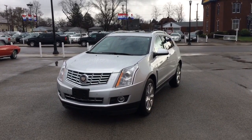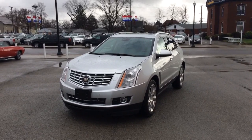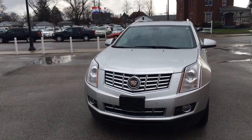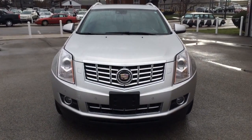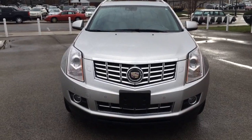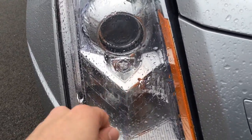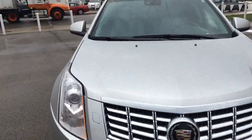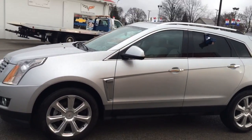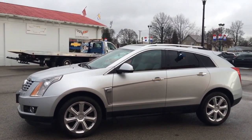All right, here it is — the 2013 Cadillac SRX, beautiful color on it. At the front, it's got your fog lamps, forward collision alert sensors, and projection headlamps. It's even got Cadillac emblems right through the window — that's awesome. Taking a look at the driver's side: beautiful rims, plenty of chrome accents along the side.